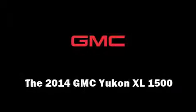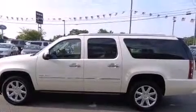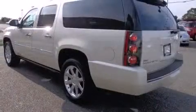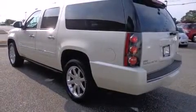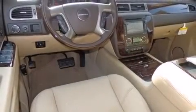Step into the 2014 GMC Yukon XL 1500. Under the hood you'll find an eight-cylinder engine with more than 400 horsepower, and load leveling rear suspension maintains a comfortable ride. It includes power seats and adjustable headrests in all seating positions.